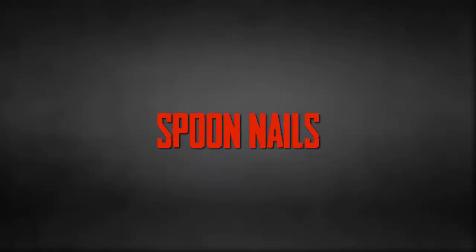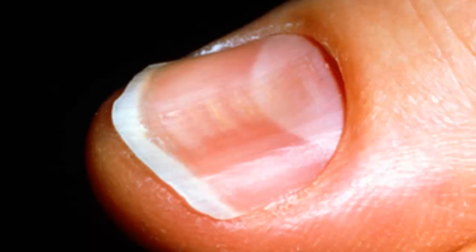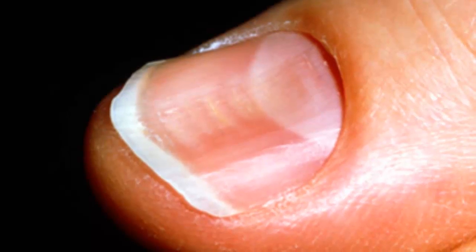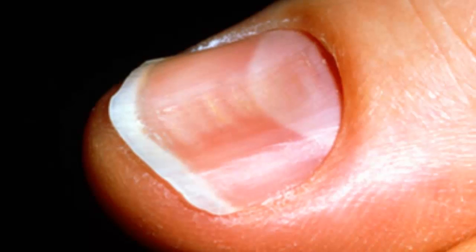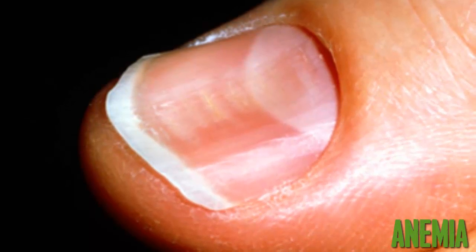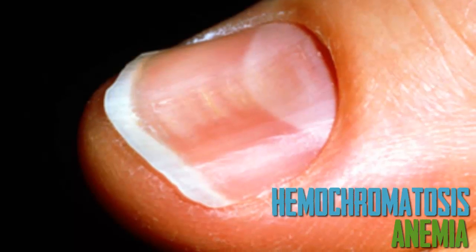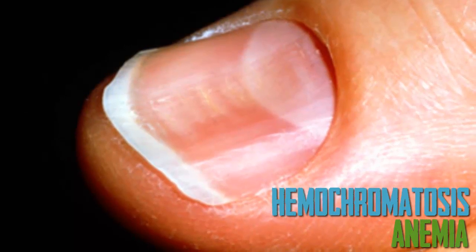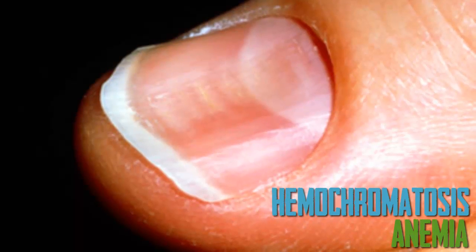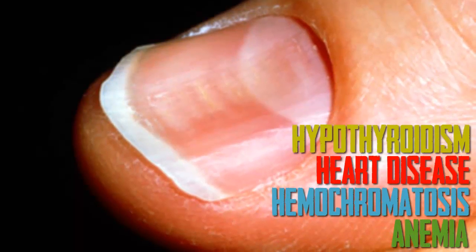Spoon Nails. Spoon nails are soft nails that look scooped out. The depression is usually large enough to hold a drop of liquid. Often, spoon nails are a sign of iron deficiency anemia or a liver condition known as hemochromatosis, in which your body absorbs too much iron from the food you eat. Spoon nails can also be associated with heart disease and hyperthyroidism.